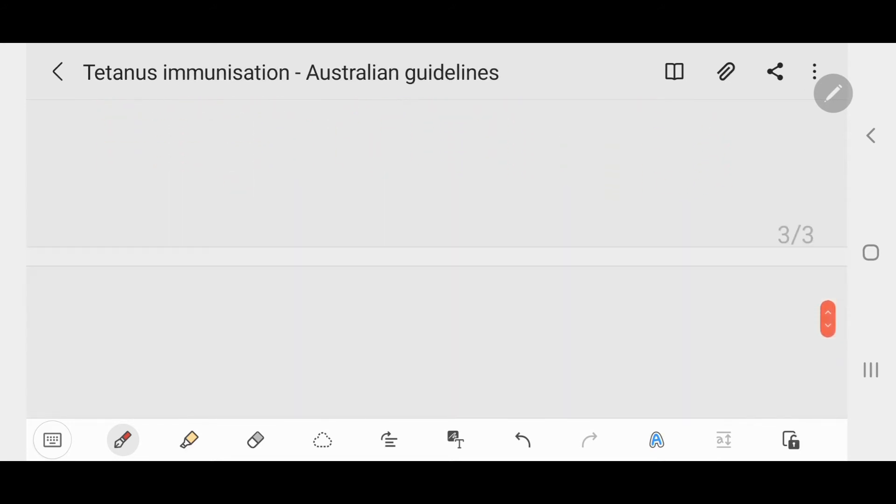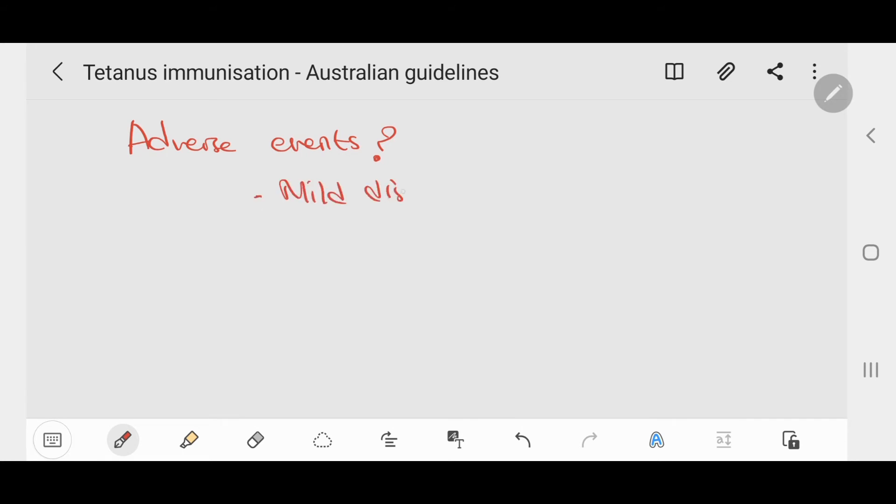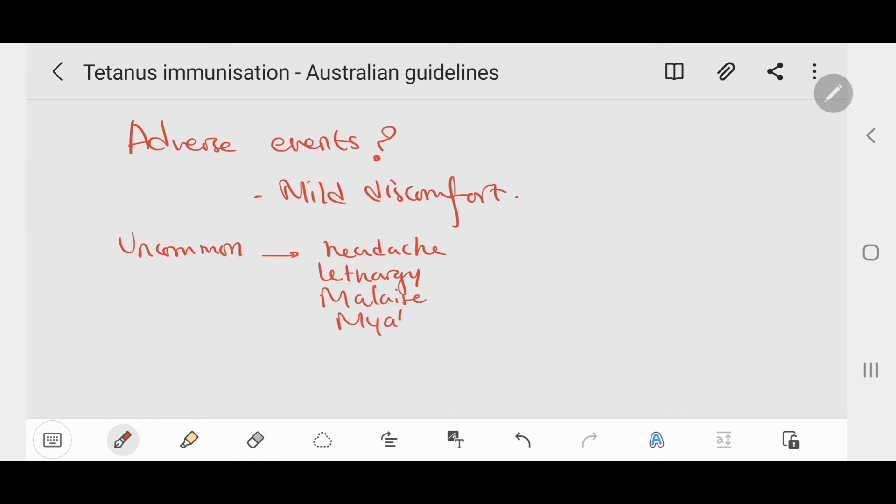Mild discomfort or pain at the injection site is common after receiving a tetanus-containing vaccine and can last for a few days. Uncommon general adverse events after receiving a DT vaccine include headache, lethargy, malaise, myalgia, and fever. Very rare adverse events include anaphylaxis, urticaria, and peripheral neuropathy.